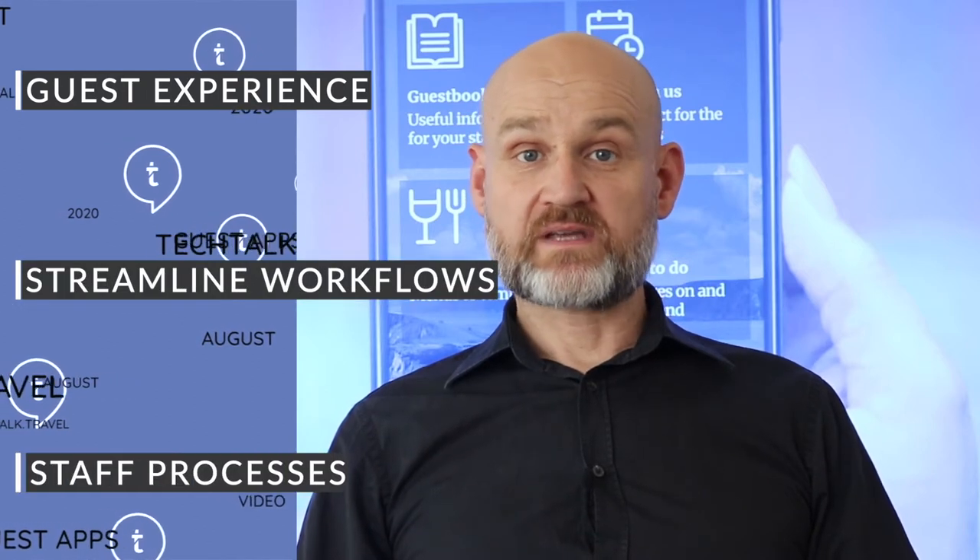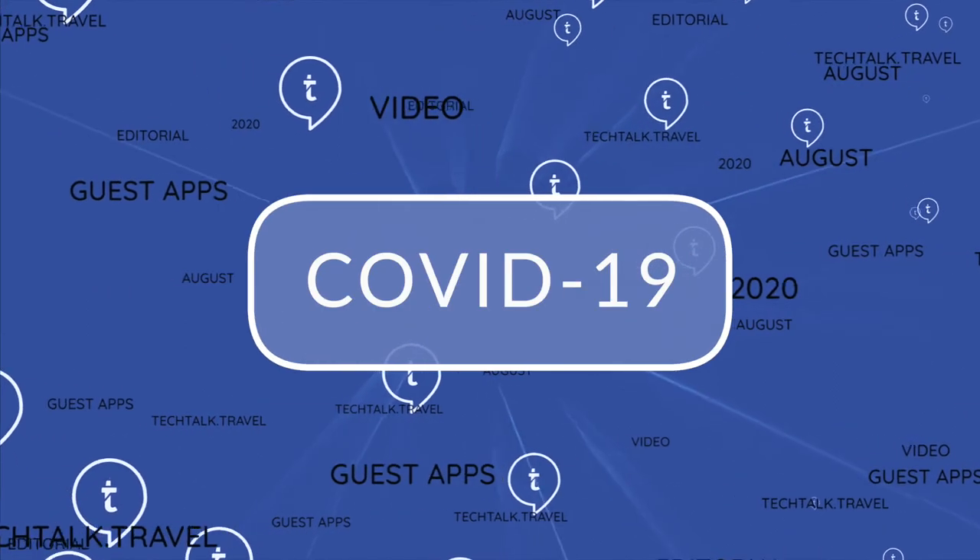Mobile apps not only enhance the guest experience and management but they also streamline workflows and staff processes. No doubt the current pandemic has introduced a new challenge for hotels — one that requires them to ensure social distancing can be maintained, as well as offering extremely high levels of hygiene and wherever possible a contactless experience for their guests.